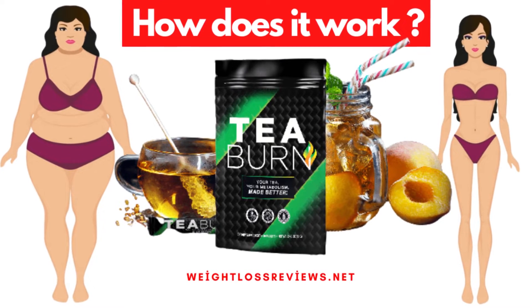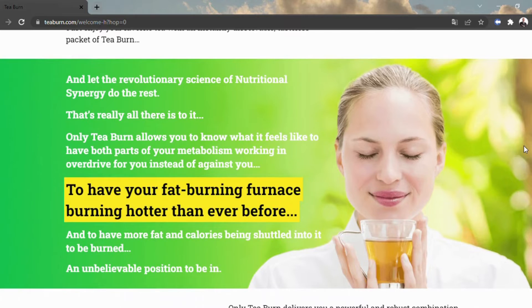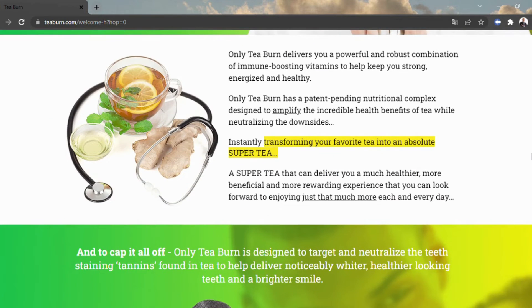Dissimilar to tea powders, T-Burn is flavorless. You can blend it into anything to begin getting thinner. The recipe contains all normal fixings with no counterfeit tones or energizers. It's a straightforward, flavorless powder loaded up with demonstrated weight reduction fixings.